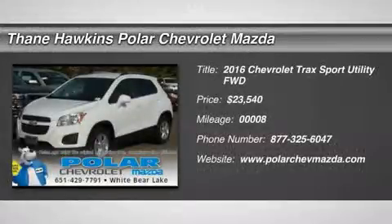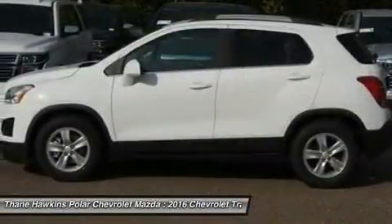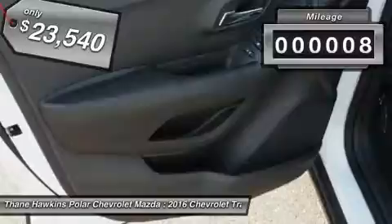The 2016 Chevrolet Trax. The Trax is tiny on the outside, but remarkably spacious within. It comes with a clean and modern interior and is priced below $25,000. This vehicle has less than 100 miles.